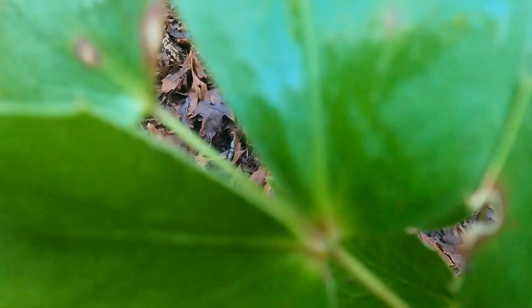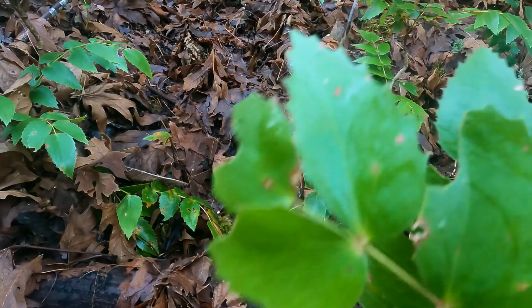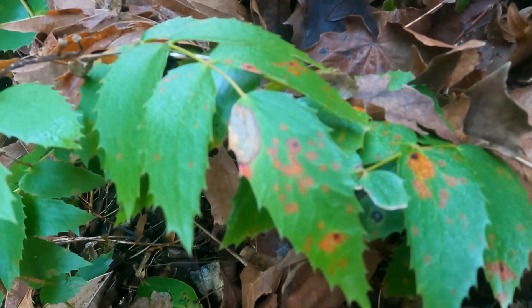You can see it has some kind of signs of disease, kind of like salal has spots. It seems susceptible to some disease. There's nothing that kills it, but it just shows that it's not a perfectly resistant plant.